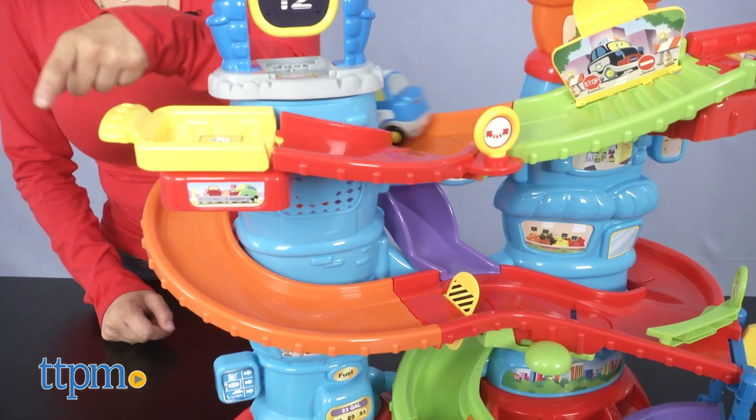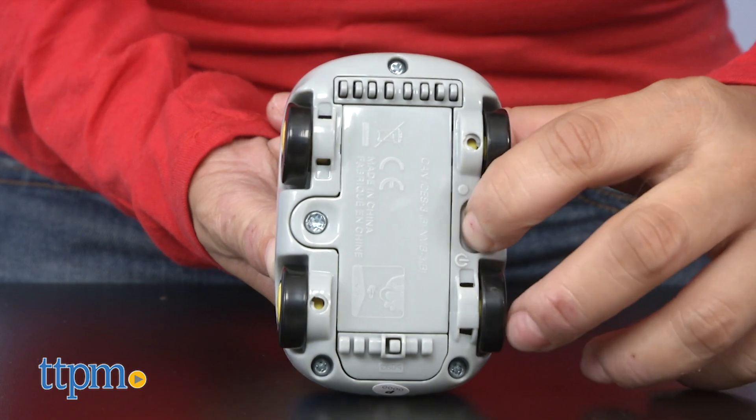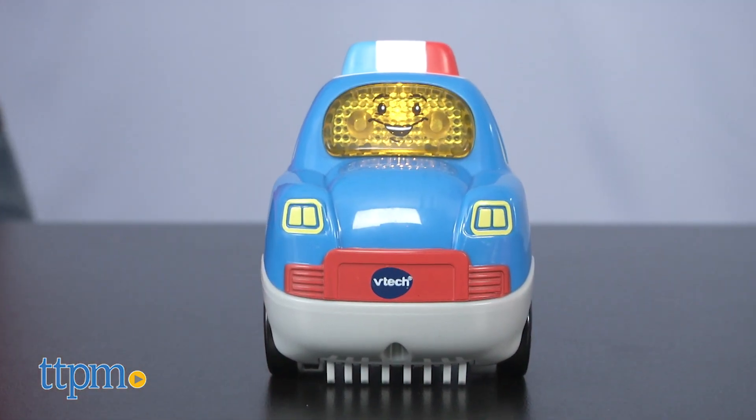Your child will be able to connect to other GoGo Smart Wheels play sets to build a world of their own. The on and off button is located on the bottom of the police car and it has an automatic shutoff feature.